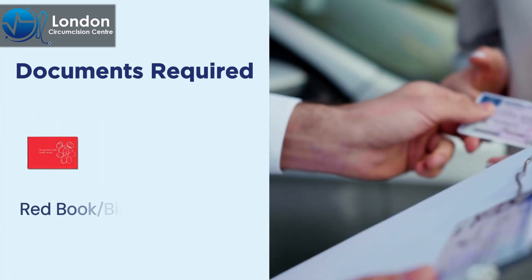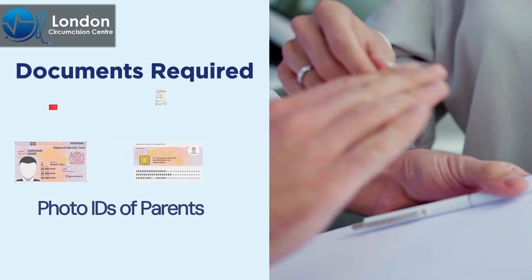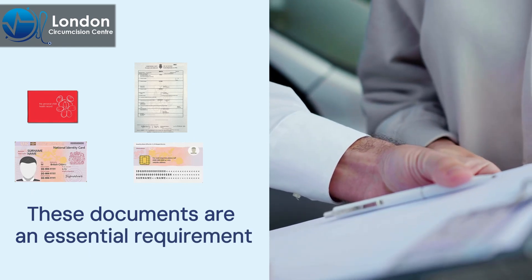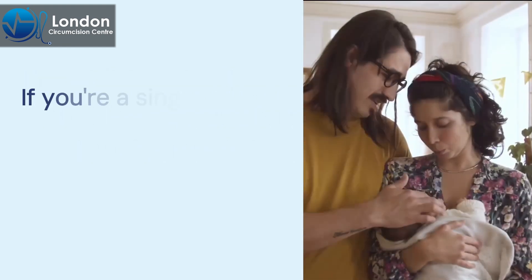On the day of your appointment, make sure you bring either your baby's red book or birth certificate, along with photo IDs for both parents. These documents are an essential requirement for children, and both parents must be present to sign the consent form.